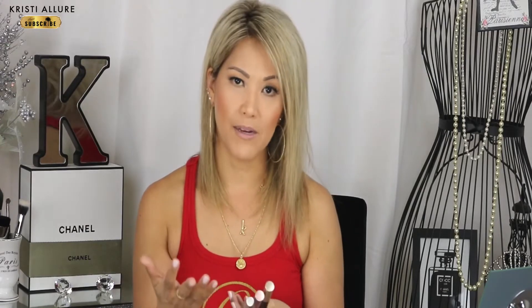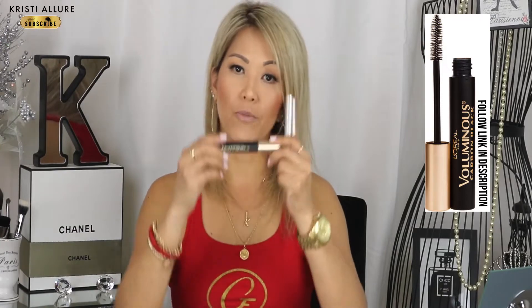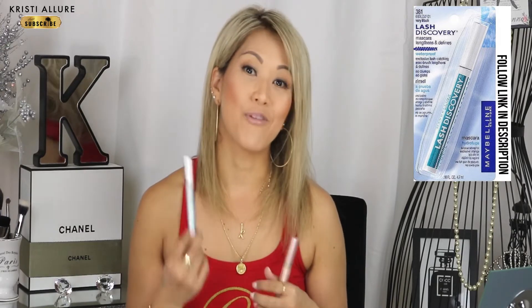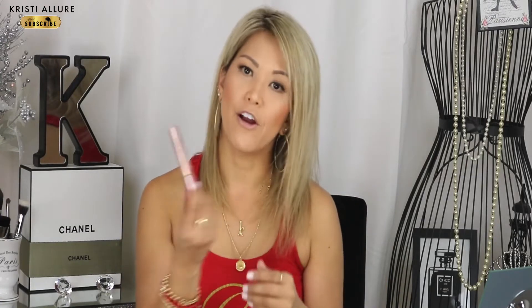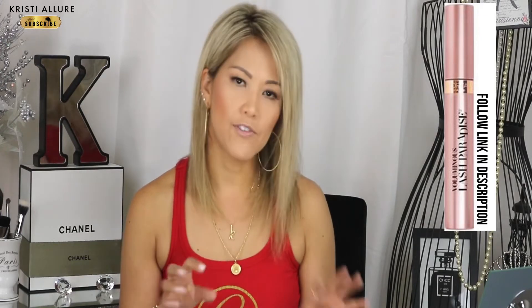For mascara, there are three I really like. Too Faced Better Than Sex is amazing. L'Oreal Voluminous — I've been using this since high school, over 20 years ago — you can't go wrong with it in Very Black. I also like the Maybelline Lash Discovery, which has a really skinny spoolie that's great for bottom lashes and separation — especially if you have lash extensions. I also really like L'Oreal Lash Paradise, which has similar formulations to Lancôme at a much lower price.